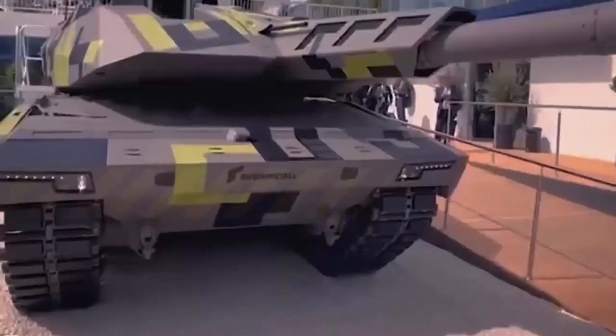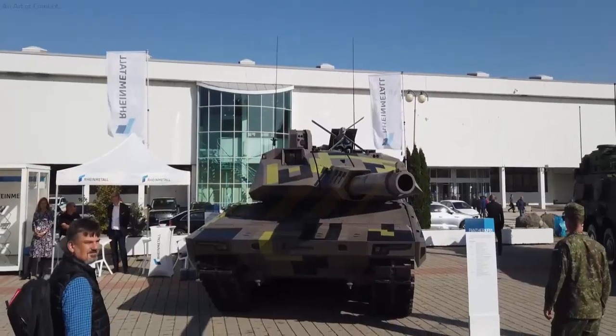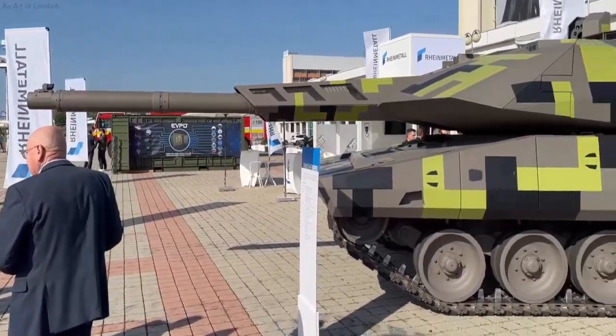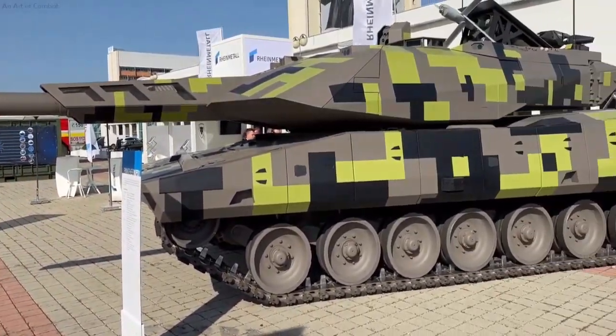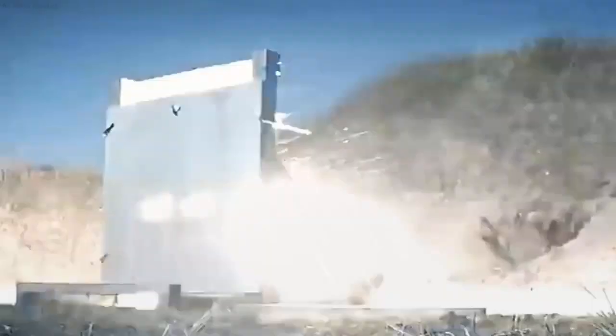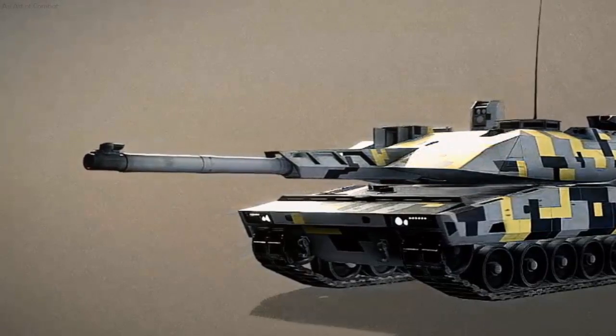The Panther even has the capability to counter so-called high-strike munitions, such as the American-made Javelin missiles, which decimated Putin's army in Ukraine. On Monday, Dusseldorf, Germany-based Rheinmetall, a weapons manufacturing company, unveiled the KF-51 Panther at France's Eurosatory Arms Show.